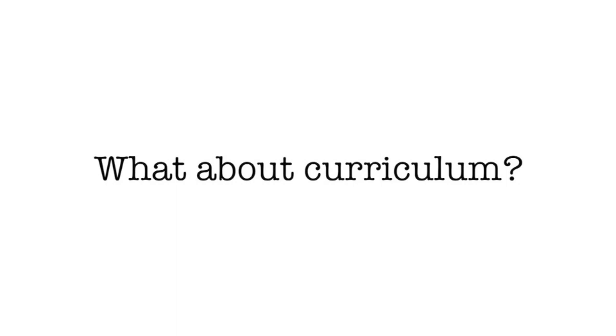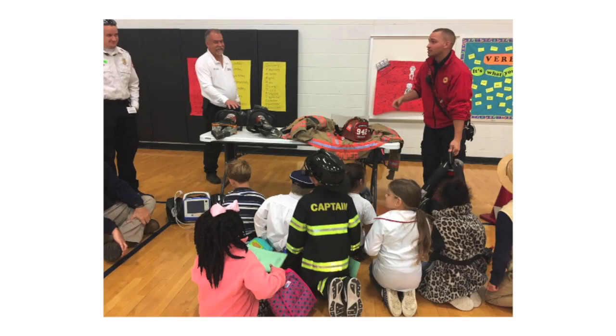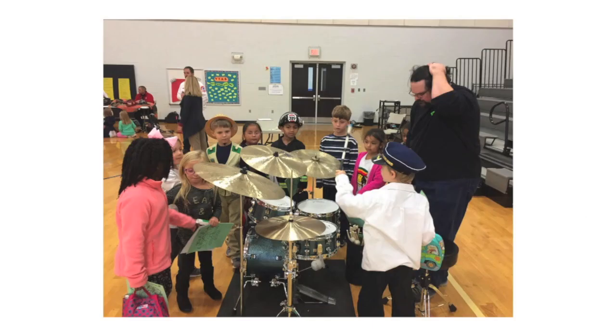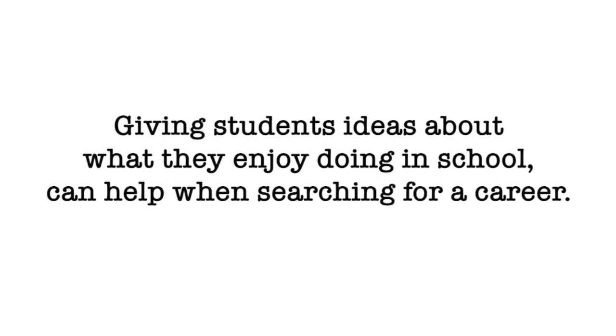Now that we know a little about Prescott Elementary's everyday environment, what about curriculum? If we introduce students to specific careers, kindergarten through fourth grade, they'll have a much better idea as to their personal talents. Giving students ideas about what they enjoy doing in school can help when searching for a career in the future.